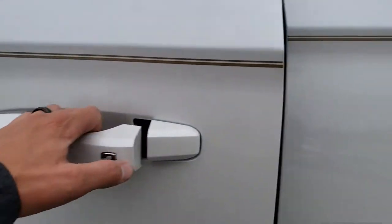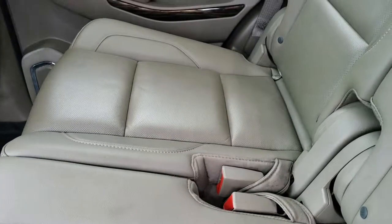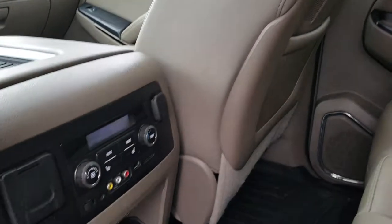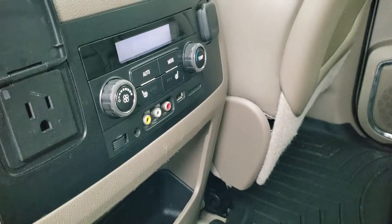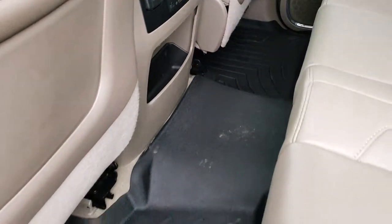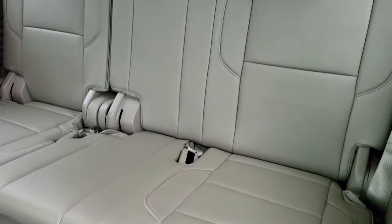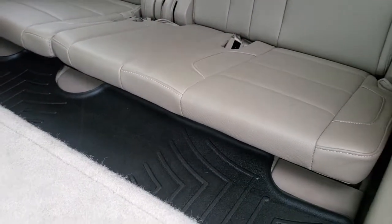Taking a quick look at the back seats — second row bench seating is heated. It has a Blu-ray player up there, and you have your rear controls. You also have a yellow/white/red AUX input and a plug-in back here. WeatherTech floor mats in the second row as well, and the LATCH child safety system for car seats. The third row seating is very clean — no rips or tears back there — and it comes with a WeatherTech floor mat back there as well.